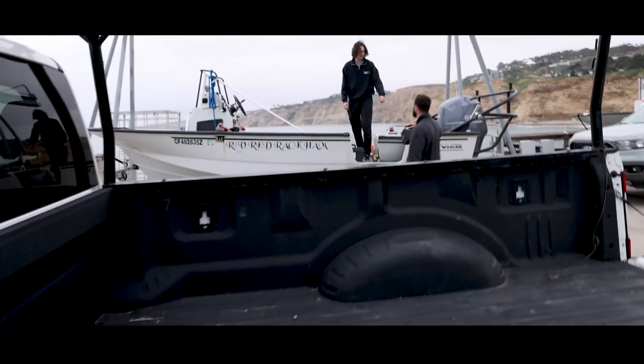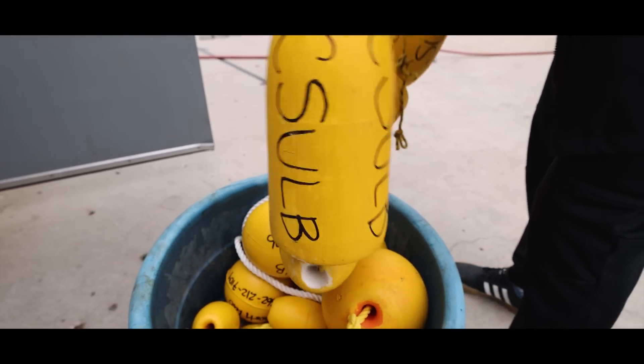I am on the Scripps Laboratory Pier right now. We're about to go tag some sharks with the California State University Long Beach Shark Lab. The team is here prepping the boat, getting everything ready. I'm excited to learn more about the program and the research they're doing here in Southern California — learn about arrays, learn about how they tag them, hopefully see some sharks this morning.